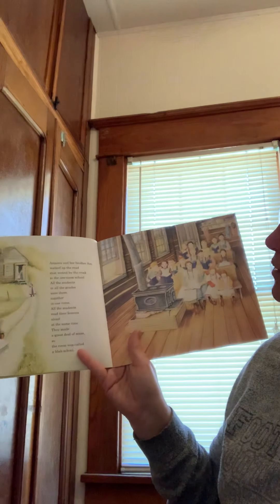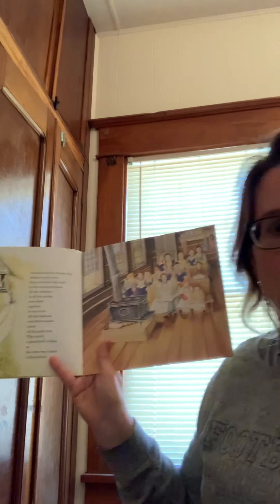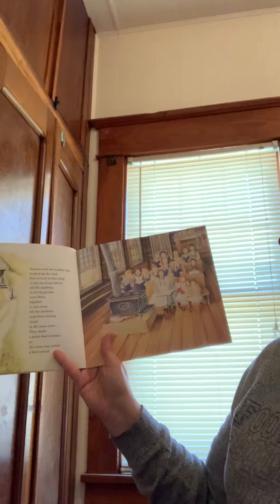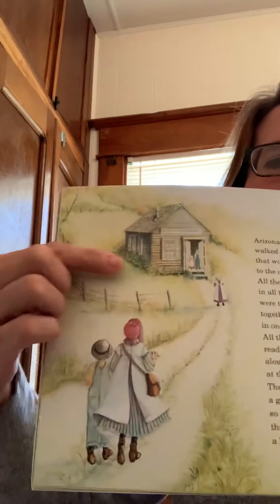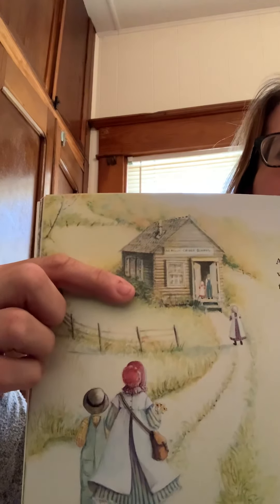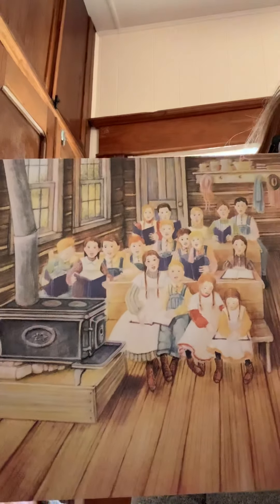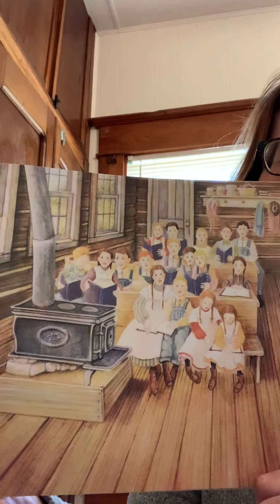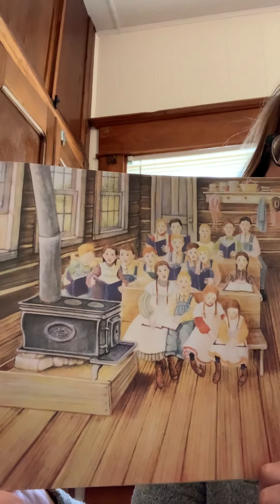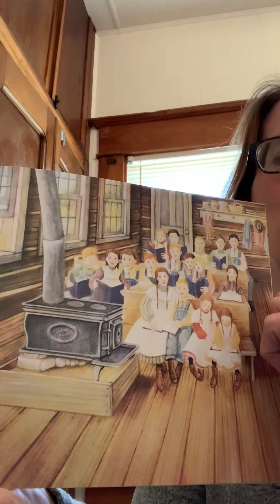Arizona and her brother Jim walked up the road that wound by the creek to the one-room school. All the students in all the grades were there together in one room. All the students read their lessons aloud at the same time — they made a great deal of noise, so the room was called a blab school. This was a school more than a hundred years ago. Big kids and small kids would be together in the same classroom with one teacher. They had a stove to keep them warm — they would put wood in and have a fire. They also didn't have buses; they had to walk or ride a horse.